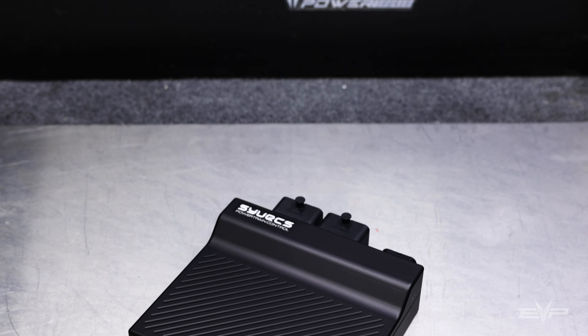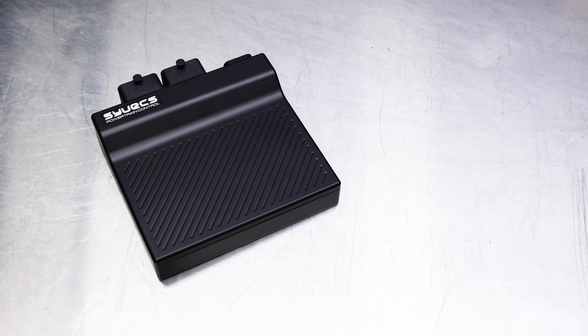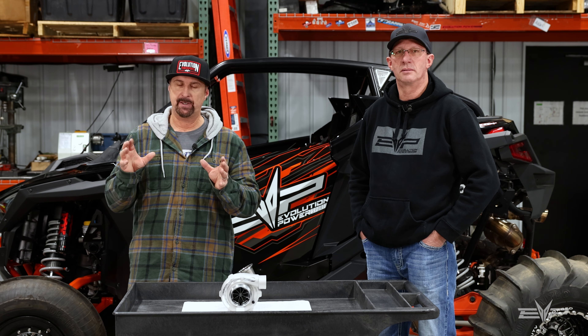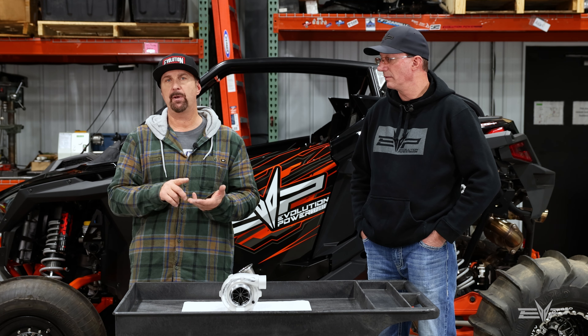We're tuning on the standalone — a Cyvex plug-and-play standalone ECU. It's a brand new product from Cyvex, and Evolution Power Sports is the exclusive US distributor for that product. It's very, very cool. There's no patch harness, no nothing — you just basically take the ECU, plug it in. It comes with a wide-band lambda and we'll sell it with a boost controller, really as a turnkey package for the customer.